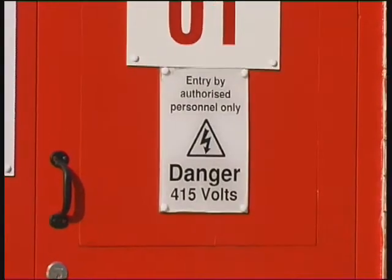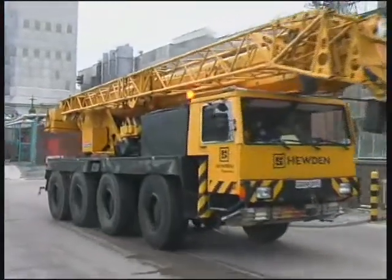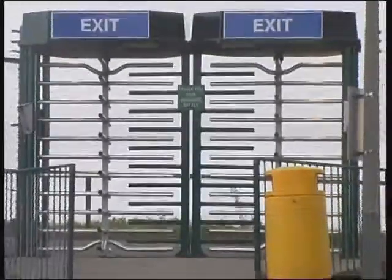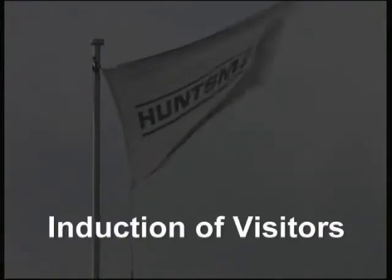Whilst on site you must never be unaccompanied. If you are seeing more than one person, your initial contact will hand you over to the next person you are seeing. Upon leaving the site you will be accompanied to one of the turnstiles, where after swiping out you will hand back your proximity card and visitor badge to your host. Never leave the site with your proximity card. We hope you have a safe and productive visit to our Whitehaven site.